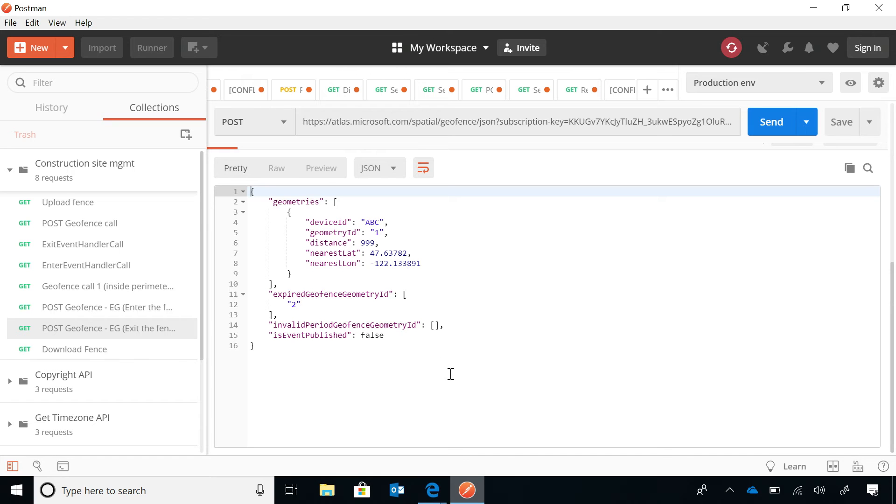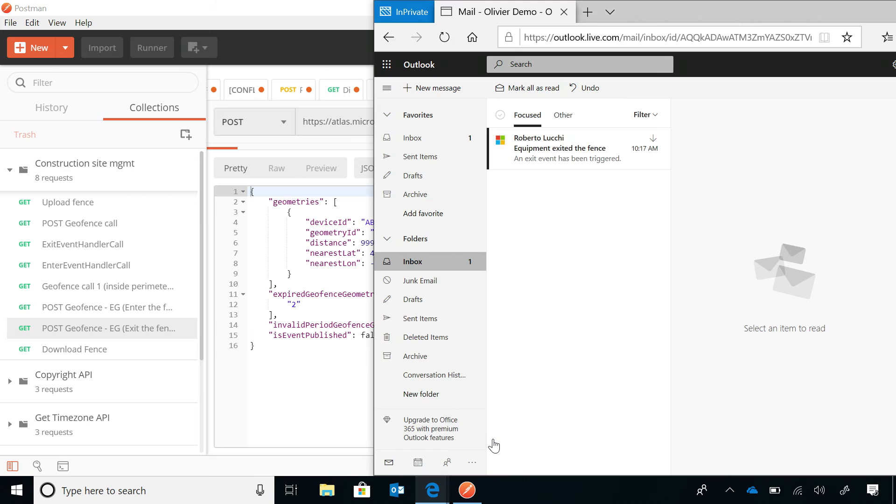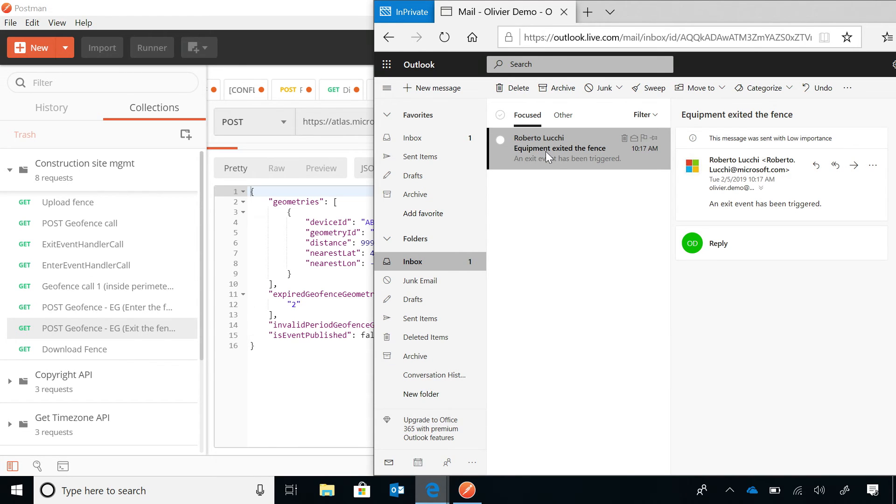Through the integration with Event Grid and Logic App, we should have received an email. And as you can see here, this is the message that notifies a user that an event has occurred. Everything APIs into the services — Event Grid, Logic Apps — easy.